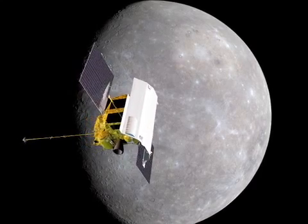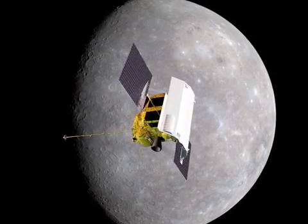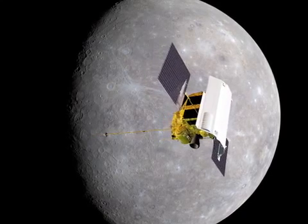On March 17, the tiny MESSENGER spacecraft completed its primary mission to orbit and observe the planet Mercury for one Earth year. The mission has completely altered our understanding of the solar system's innermost planet and has been so successful that it's been extended for another year.